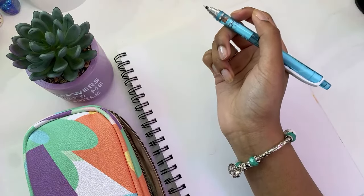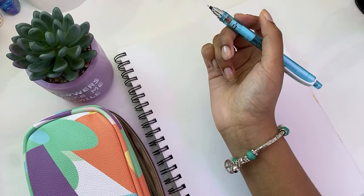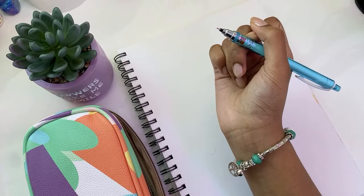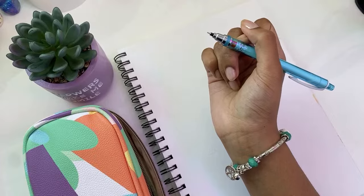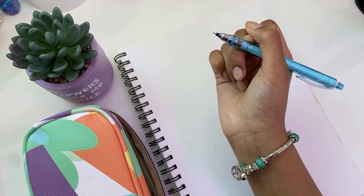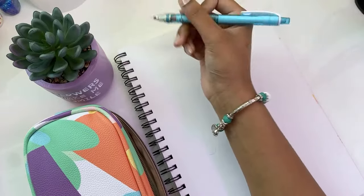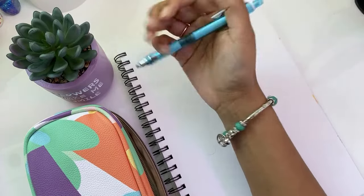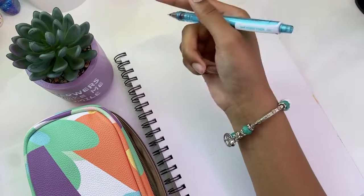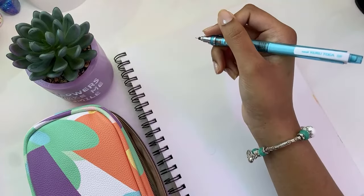I'm going to get some music going, just because why not — let me know if it's too loud. Thank you so much for the kind words, you guys are so sweet. So let's start drawing — I actually have no idea what to draw today, so if you have any suggestions, pop them below in the comments and I'm going to pick one at random.